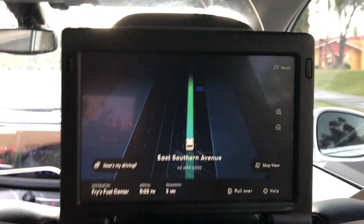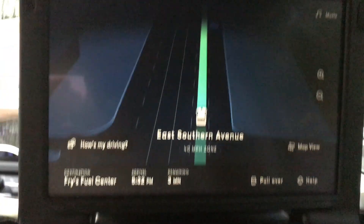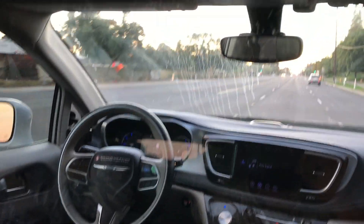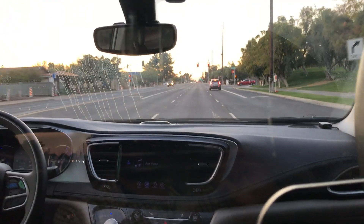I think it is now following Google's shortest route. This was a yellow sign and it is slowing down accordingly.